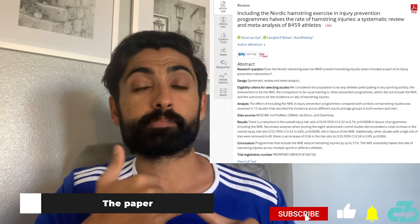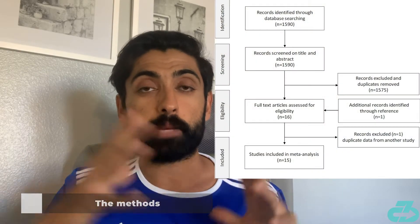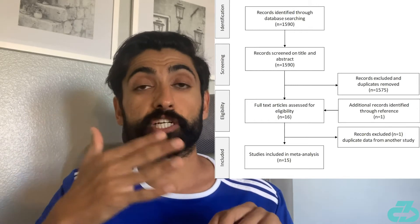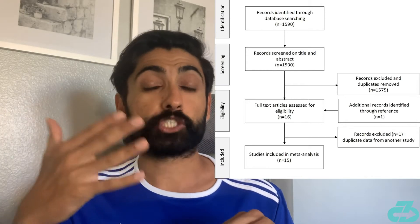This week's paper was a systematic review that examined whether the Nordic hamstring exercise reduced and prevented hamstring injuries. The researchers took 150 papers and whittled that down to 15 based on key inclusion criteria, all having to do with the Nordic hamstring curl and injury prevention.